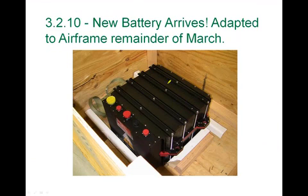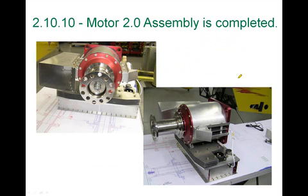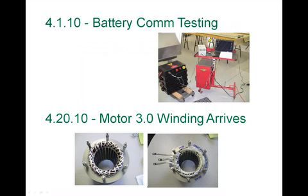In early March of this year, our new battery arrived — about 300 pounds, 14,500 watt-hours, a very cool-looking unit. The engine with the head unit and everything weighs about 75 pounds. Then we got to comm testing — taking the communication harnesses, hooking them up with a power supply to the brain of the battery, and using a PC to communicate with the battery. As with all devices that complex, we had to learn the data stream, and there were little things to work around. In April, our motor 3.0 winding arrived. We thought we could get even better efficiency out of the motor, so we endeavored to build motor 3.0.